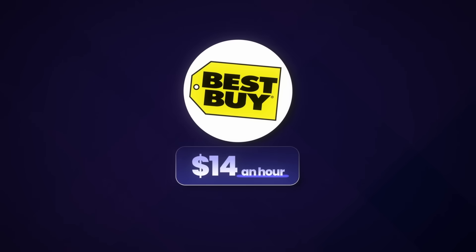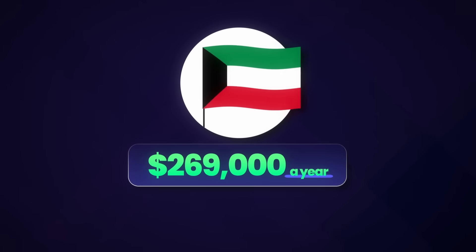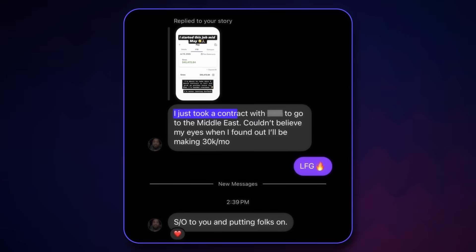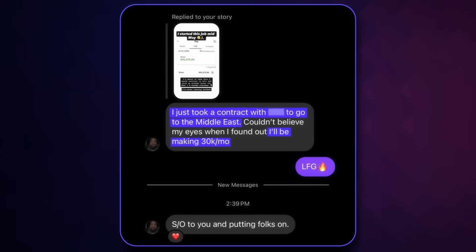I've had multiple students land overseas government contractor jobs that completely changed their lives. David was able to go from making $14 an hour working at Best Buy to making $269,000 a year overseas in Kuwait, and this can happen really, really quickly — it doesn't take two, three, or four years like a lot of people think. I also had another student named Dez who reached out recently and said he landed a contract overseas that's going to pay him $30,000 per month. There is a lot of opportunity overseas right now, and this is the golden era of overseas government contracting.